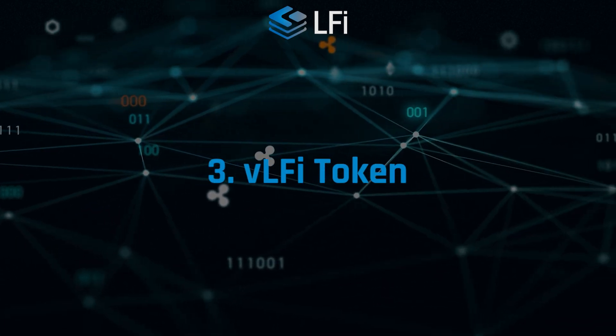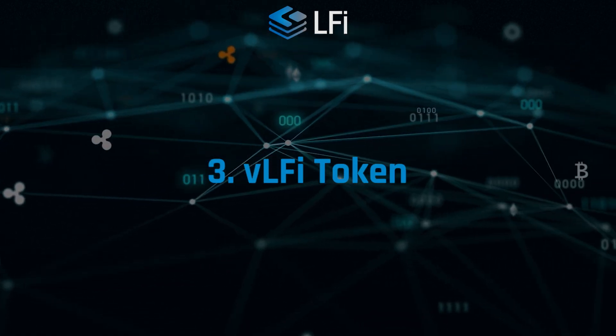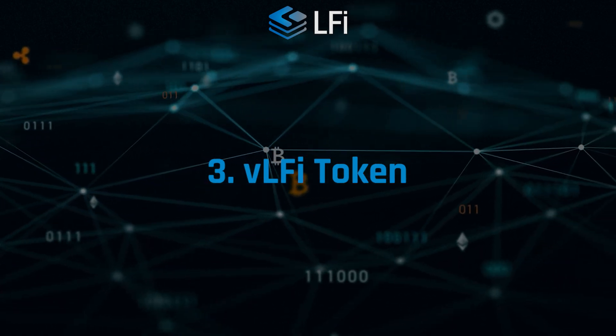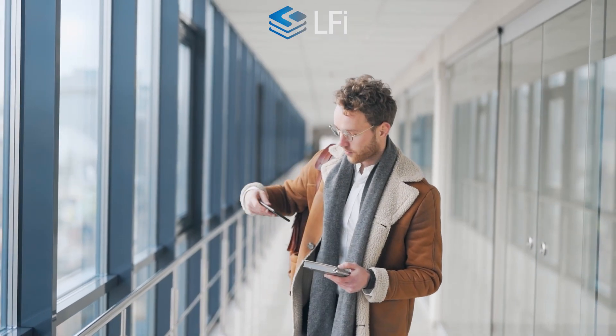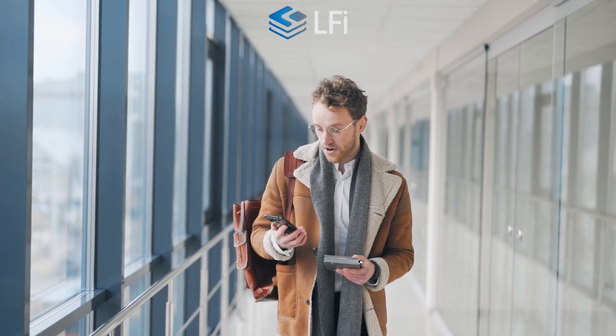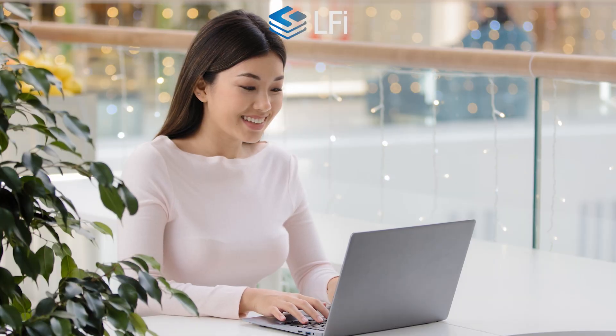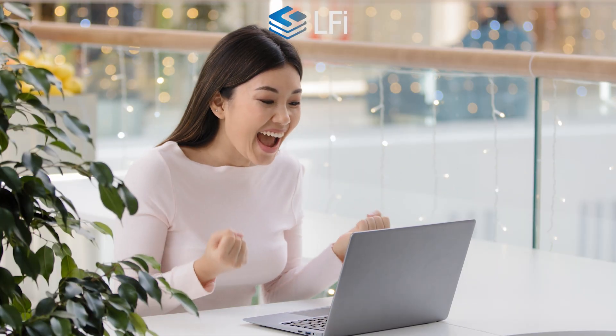VLFI token — putting your LFI tokens to the vesting protocol of the network will allow you to acquire VLFI tokens. VLFI is a non-transferable token that allows users to earn rewards, receive benefits, position themselves in the ranking system, and vote for proposals in the LDAO.